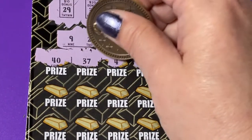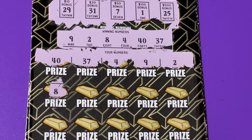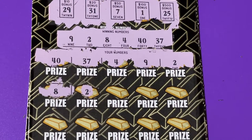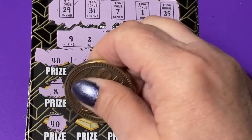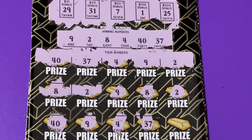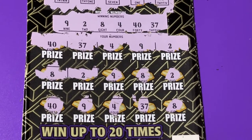Oh my gosh, could it be a manual win all? I've never had one of those. Let's check the next number — eight. I do have eight. Oh my gosh. A two again — yes. A nine — yes. Another eight. Another two. A 40. A nine. A four. We have them all! This is a manual win all. I've never had one — my first manual win all. I'm really excited about that.